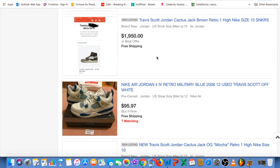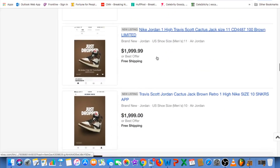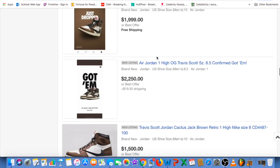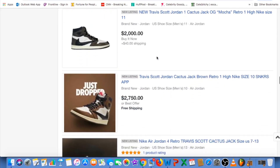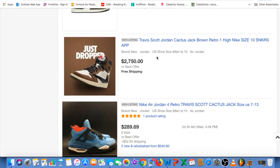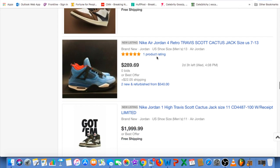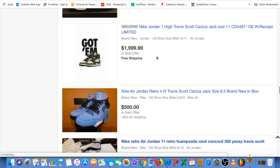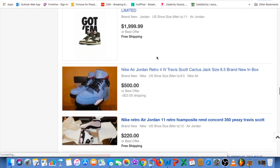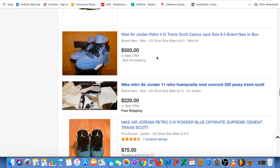Wow, look at that — I can't believe it. $1,999, $2,750 — what is going on here? Well, you know Jordan 1 always has good resale value depending on the collaboration. This is actually more than the Off-White collab — I can't believe it.